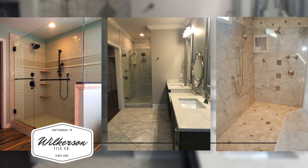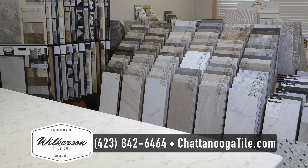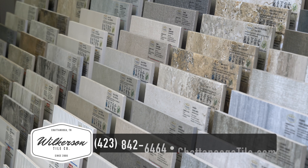We offer full remodel packages including complete tear-out and disposal. Our convenient showroom features countless styles and possibilities that will transform the look and feel of your home. Call Wilkerson Tile today for your free estimate including everything from tile design to installation.